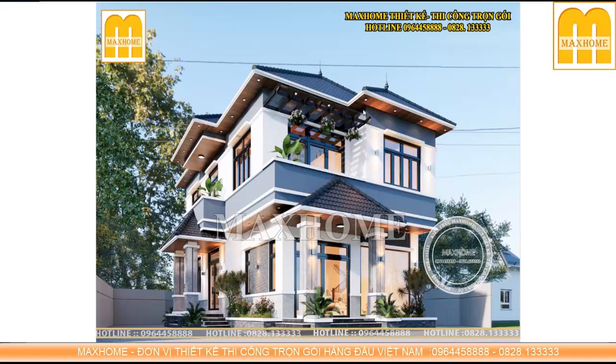Ở phần dưới mái đua ra này, chúng ta có thể có nhiều biện pháp thi công: một là sơn giả gỗ, hai là sử dụng chất liệu gỗ ngoài trời ốp lên. Độ bền của gỗ ngoài trời khá cao bởi vì nó được cấu thành từ nhựa PVC với bột đá, nên không bị cong vênh.